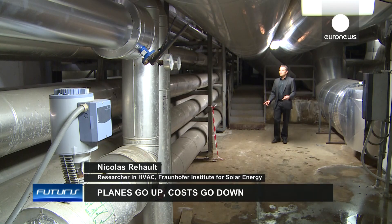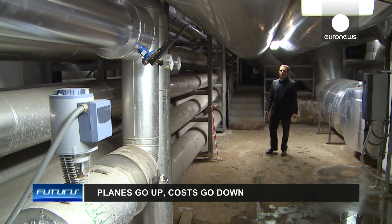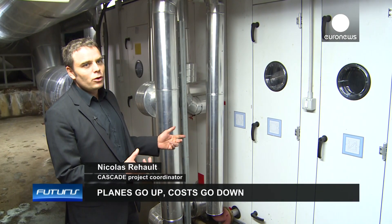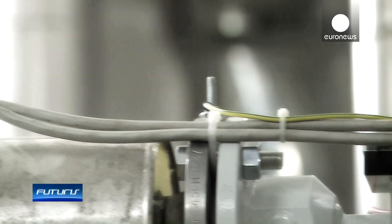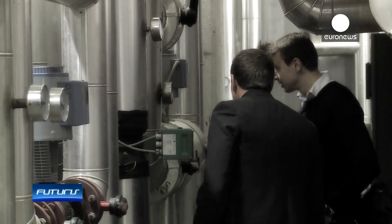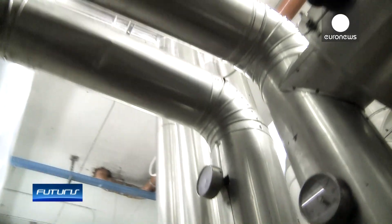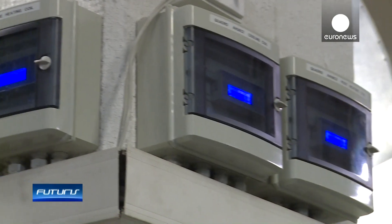We're right under Terminal 1 at Fiumicino Airport. Through all these kilometers of pipes, air is pumped into the terminal building. Here is an air handling unit — units like this use a lot of thermal and electric energy. All across the underground ventilation network, researchers have installed sensors that automatically detect various hidden problems causing waste of energy, such as simultaneous heating and cooling or mechanical malfunctions.